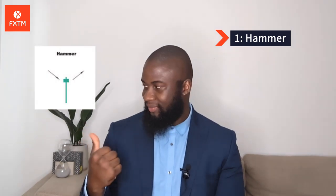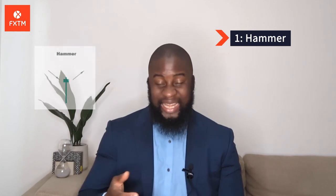Number 1: The Hammer. This striking candlestick formation has a short body with a long lower wick, and it's found at the bottom of a downward trend. This shows that although the instrument you're trading was under selling pressure, bulls jumped into the scene and drove the prices back up. The color of the body can vary, but positive hammers indicate a stronger bull market than negative hammers.